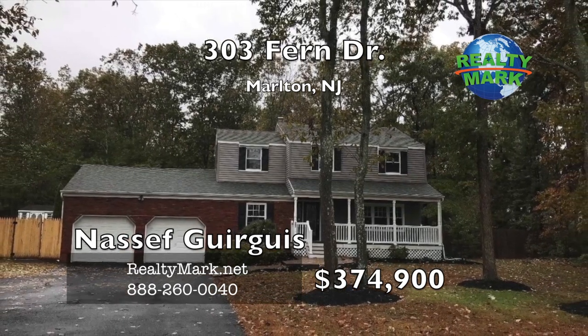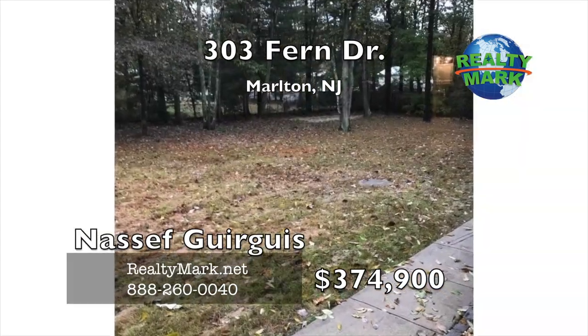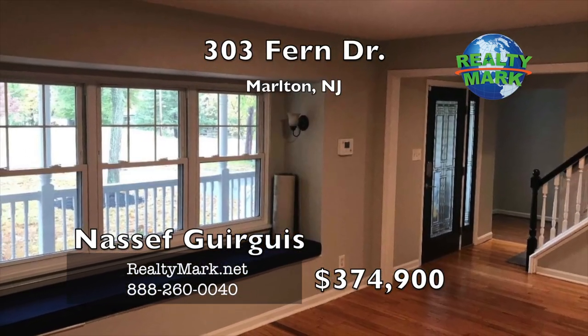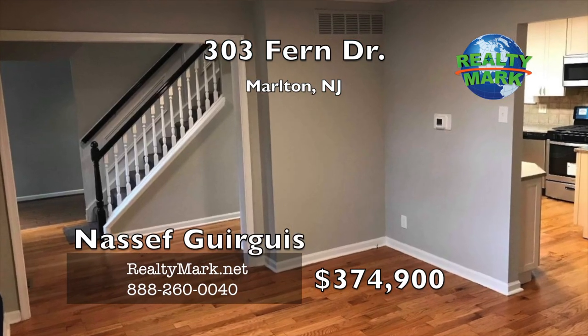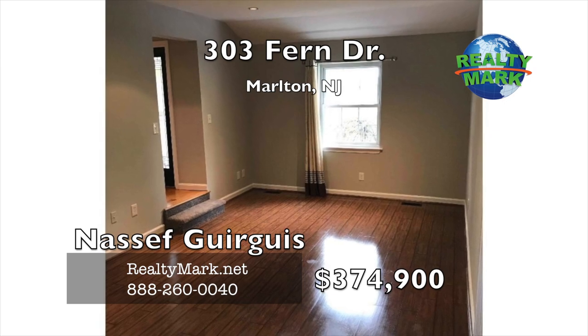This four bedroom, two and a half bath colonial with lake views sits on a semi-secluded lot in the peaceful Marlton Lakes community, boasting upgrades in every room. Enter to a sophisticated family-friendly décor of hardwood floors, freshly painted walls, new carpet and refined fixtures.